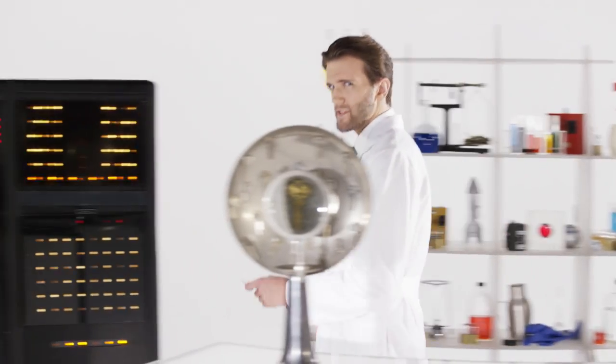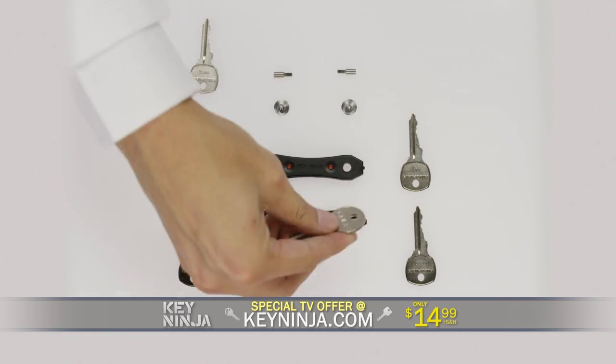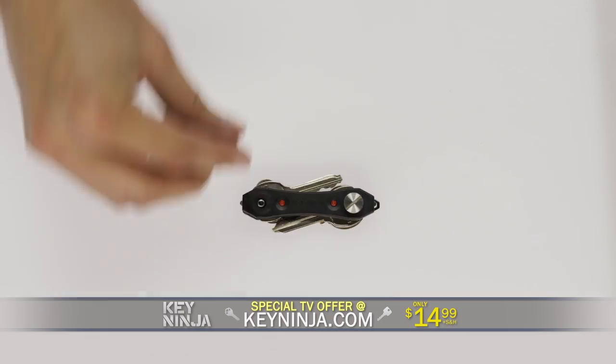Are big key chains leaving you with an unflattering bulge in your pants? Here's how it works. Open up your Key Ninja and fit one set on one side, another set on the other. Use the included extensions to fit more keys. Close it up and voila! Key Ninja!